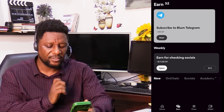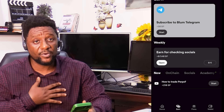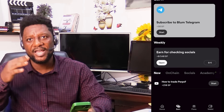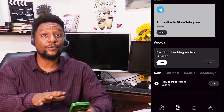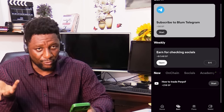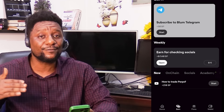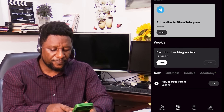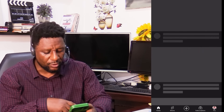Once I click on Earn, you can see there are so many things that will get you more Bloom. Some people are already in the millions, some in the hundreds of thousands. The wonderful thing about these start-to-earn platforms is if you're starting from zero, you can move faster in a matter of days and get to a higher level. For example, it's going to give me 20 to 50 Bloom points if I learn how to trade, perhaps by watching on YouTube.